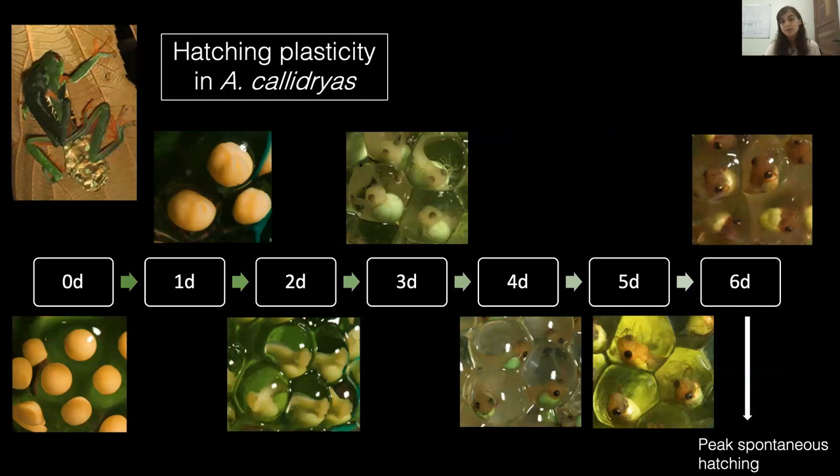Escape hatching is an adaptive embryo defense mechanism seen across taxa, but red-eyed tree frogs, Agalychnis callidryas, are particularly well studied. These tree frogs lay their eggs on vegetation overhanging neotropical ponds and will typically hatch in six to seven days if left undisturbed.